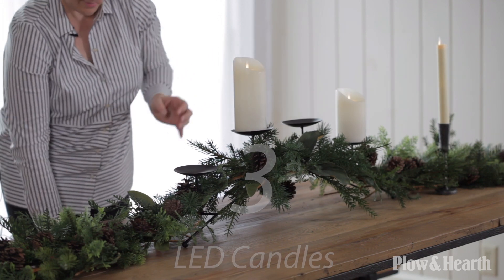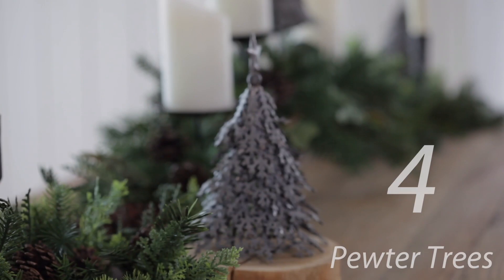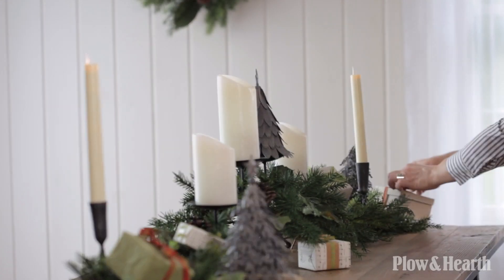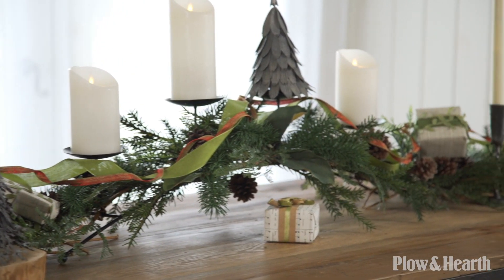LED candles offer subtle lighting and warmth. Using both pillar and taper styles adds a layer of dimension to this look. Pewter trees give texture to the arrangement and add an element of surprise when placed on the centerpiece. Other elements like presents and ribbon bring a touch of color, fill in the gaps, and help your eye travel throughout the arrangement.